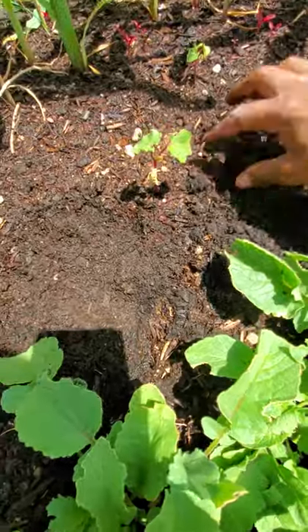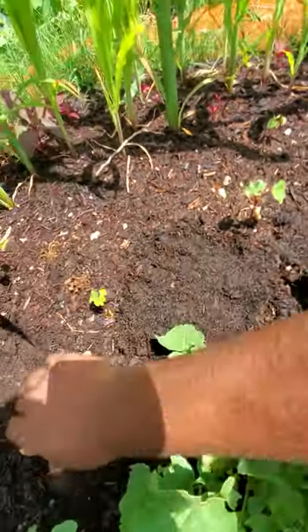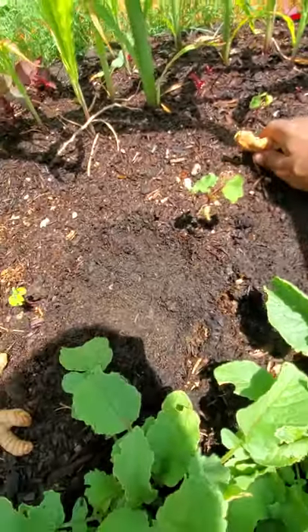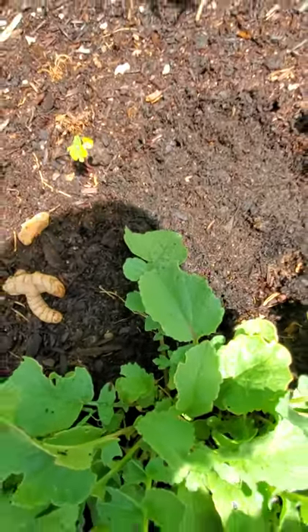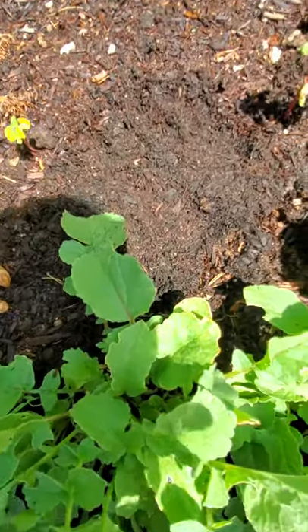I'm just throwing it in between the okra because it's not gonna bother what the okra is doing at all.